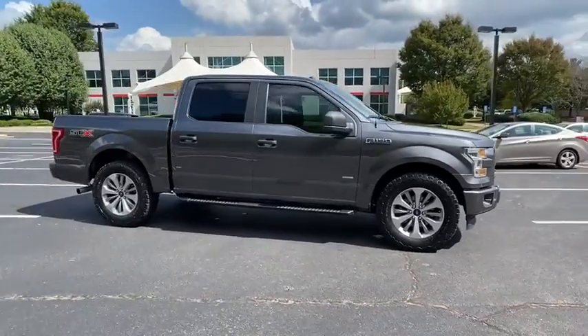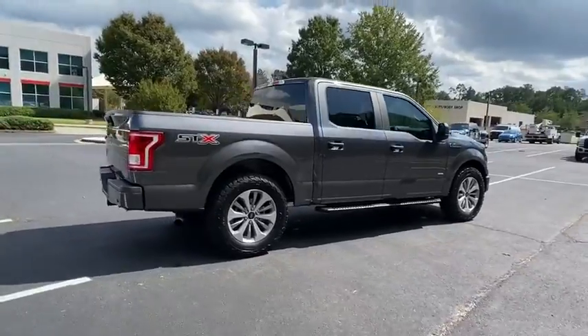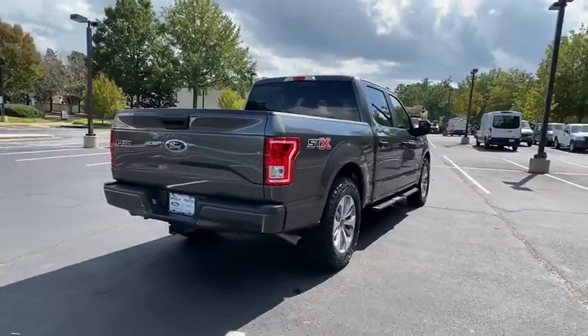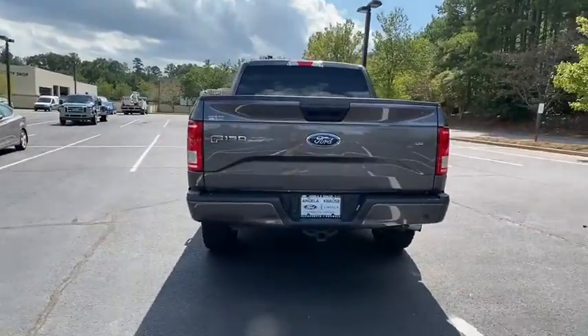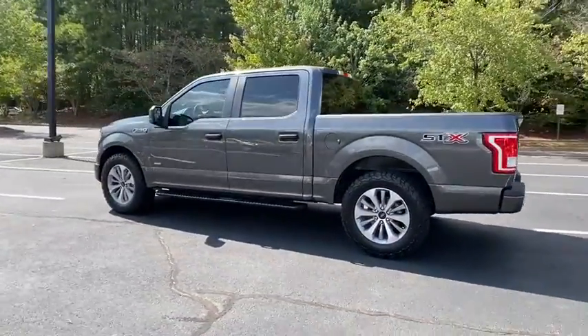Stop by and take a look at the 2017 Ford F-150. A Ford F-150 knows how to handle any situation. It's built to follow orders. No whining. This vehicle has less than 50,000 miles.